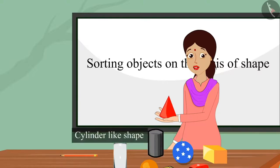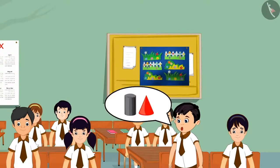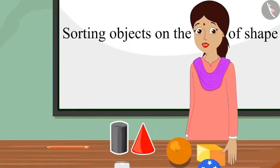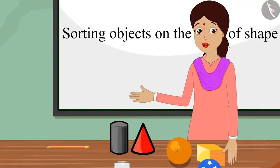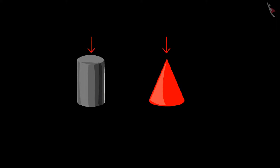And children, here we have a shape that looks like a cylinder. But Chotu did not understand the difference between these two figures. Teacher, but both these shapes look alike. Chotu, why do you think these two shapes are the same? Teacher, see this — this shape's base is round, and the other shape also has a round base. Chotu, you are right, both of these shapes are round at the bottom. But if we look at both figures from above, the cylinder-like shape is round from the top and the cone-like shape is pointed from the top.